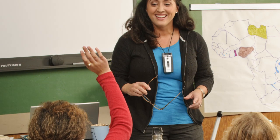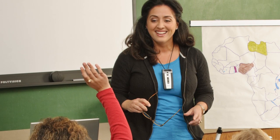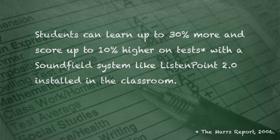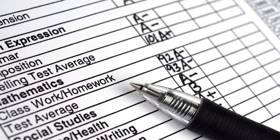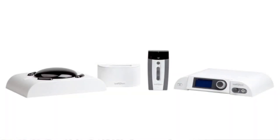By improving the sound in the classroom, students naturally pay more attention, and this results in better grades. Studies have shown that with a sound field system like ListenPoint 2.0 installed in classrooms, students learn up to 30% more, and test scores improve by up to 10%. That means students who were once getting C's and B's are now getting A's.